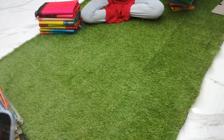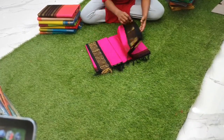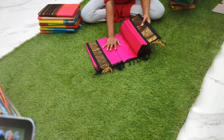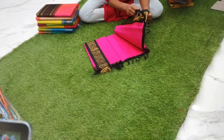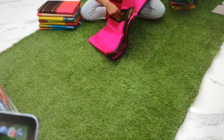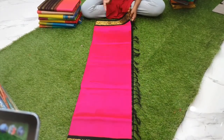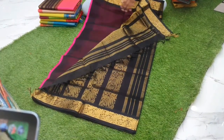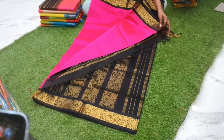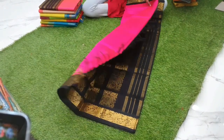Very bright rani pink with black combination sari, priced at 4800. It has a floral design. The pallu is black, blouse is black, and the body is a bright pink color — very bright pink.